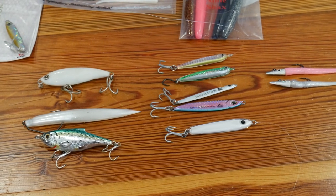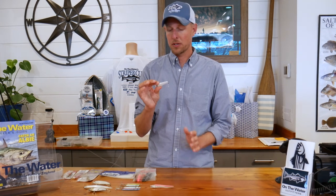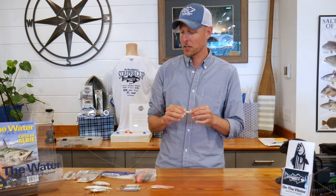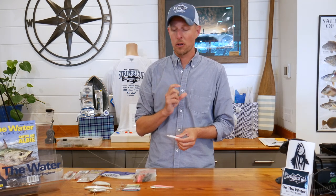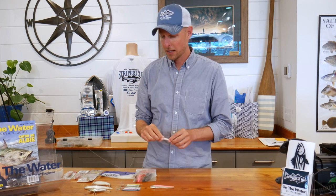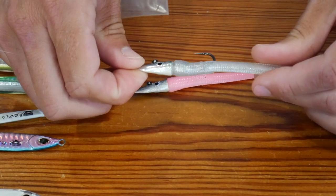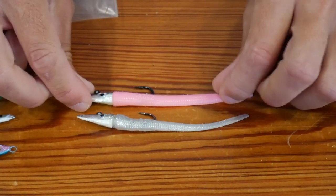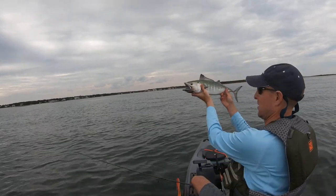When it comes to lures for kayak fishing for Albies and Bonito, it's not much different than from a boat. One good thing is that from a kayak you can get closer to the fish, and compared to shore fishing you don't need to worry as much about long casts, giving you a wider array of lures. On the lighter side, I'll use some of these Ronzies — one of my favorites, especially when Albies and Bonito are really picky. Nothing beats the action of a soft plastic like this, and from a kayak you can get almost on top of the fish.